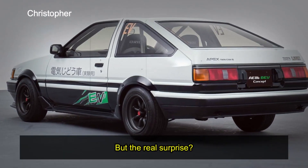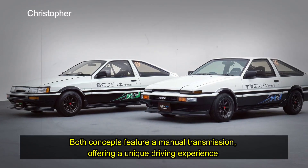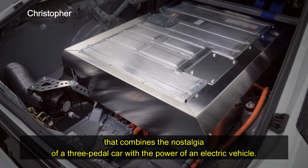But the real surprise? Both concepts feature a manual transmission, offering a unique driving experience that combines the nostalgia of a three-pedal car with the power of an electric vehicle.